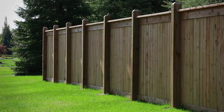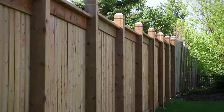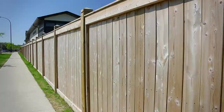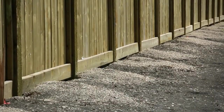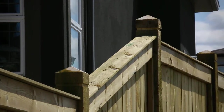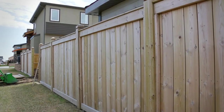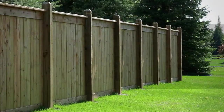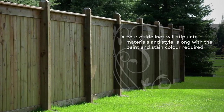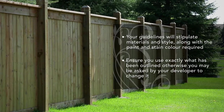Fencing styles, colours and materials are unique to each community. Your architectural guidelines will usually include a detailed drawing of how the fence in your community needs to be constructed. You are responsible for finishing the fence on your lot. Fencing is not usually required in order to pass inspection or to receive your deposit back, but it is in certain communities. It is best to refer to your architectural guidelines to be certain. Your guidelines will stipulate materials and style, along with the paint or stain colour required. Ensure you use exactly what has been outlined, otherwise you may be asked by your developer to change it.